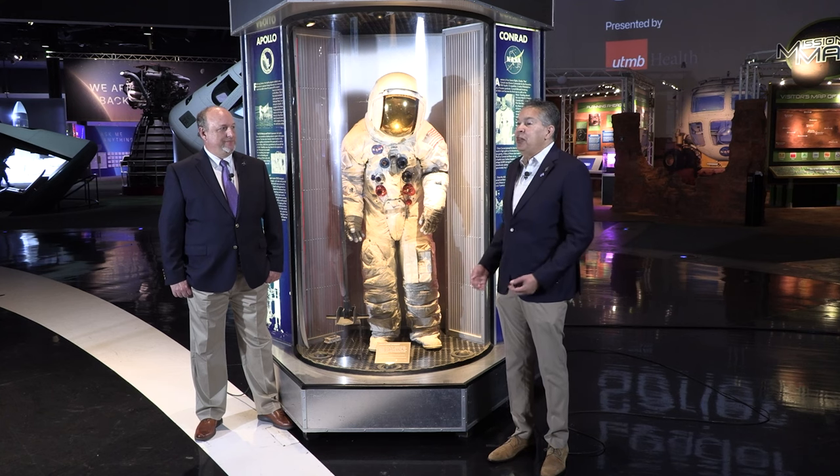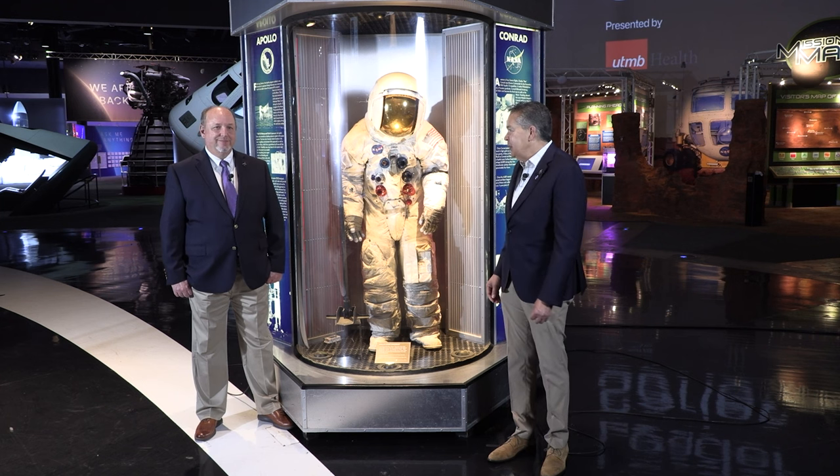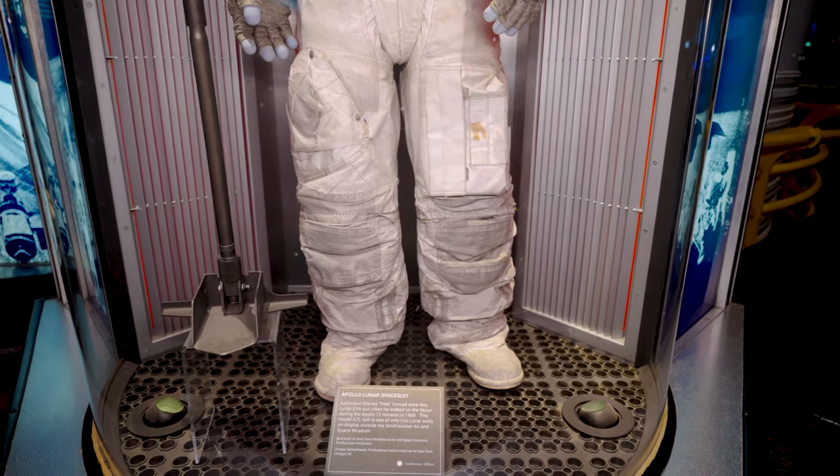We're now going to talk about one of our most extraordinary suits here at Space Center Houston. This is one that was worn by the third man on the moon, Pete Conrad — he actually walked on the moon in this suit. Paul Spana is with us to tell us more. This suit was actually on the moon, and I think that's so cool. The pressure suits we talked about earlier were worn as survival suits inside the spacecraft, but now we're looking at a suit made to be outside the spacecraft for spacewalks and lunar walks. This is an A7L model spacesuit, designed to protect the astronaut during EVA — extravehicular activity.